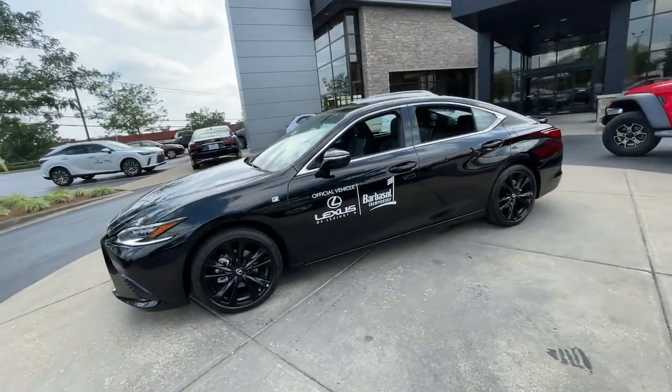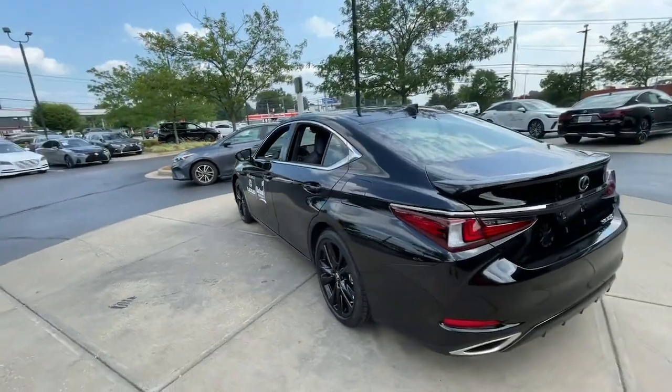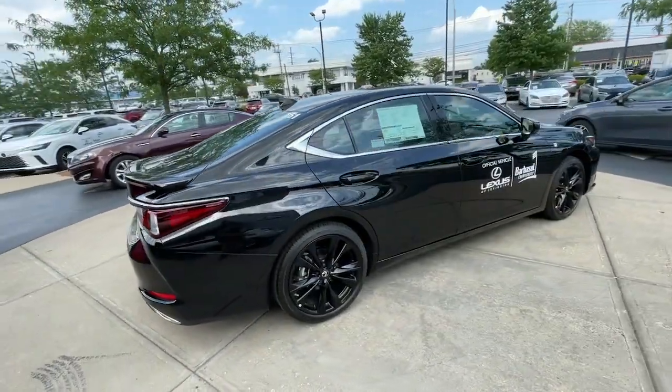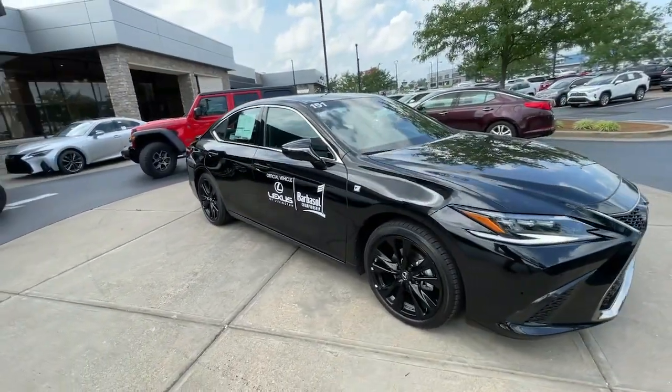Can you see yourself in the 2023 Lexus ES? Elevate your daily drive in this boldly styled ES. Smooth and composed, this meticulous mid-size luxury sedan spoils you with spacious comfort.